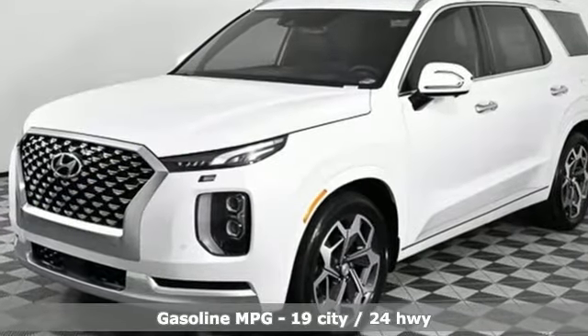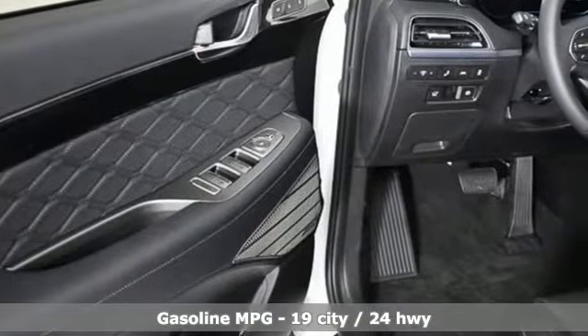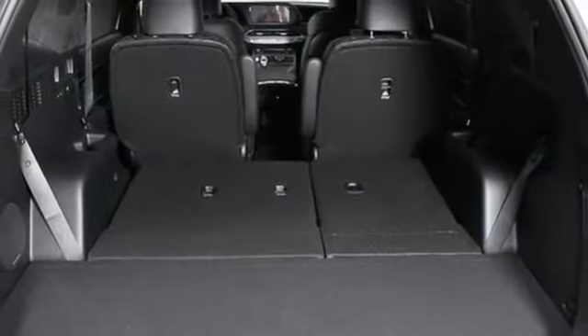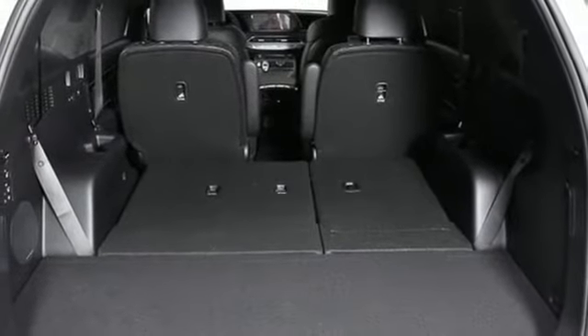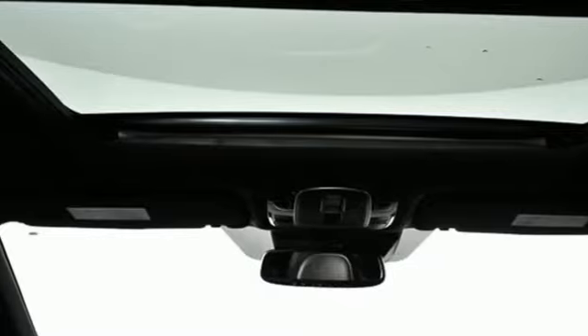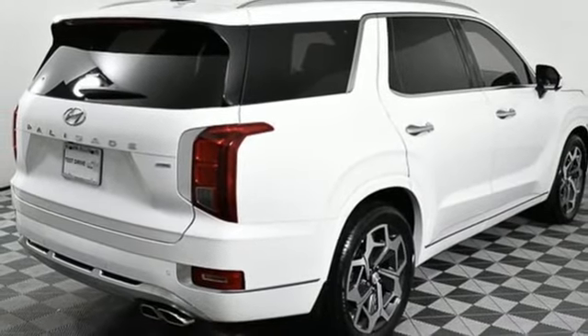Automatic transmission, heated and ventilated leather bucket seats, integrated navigation system with voice activation, autonomous cruise control, dual zone climate control, remote engine start smart device, streaming audio, hands-free liftgate, memory exterior door mirror settings, and V6 engine.